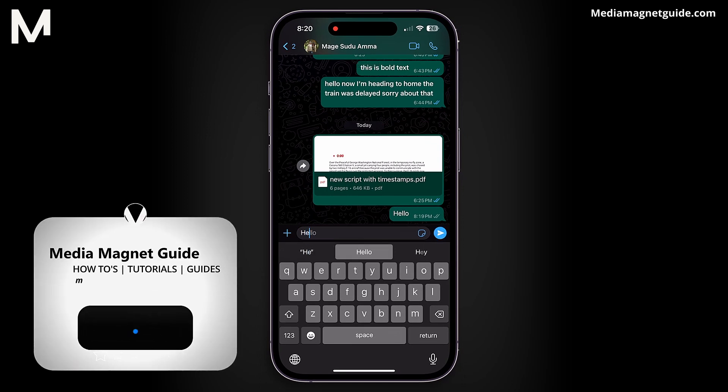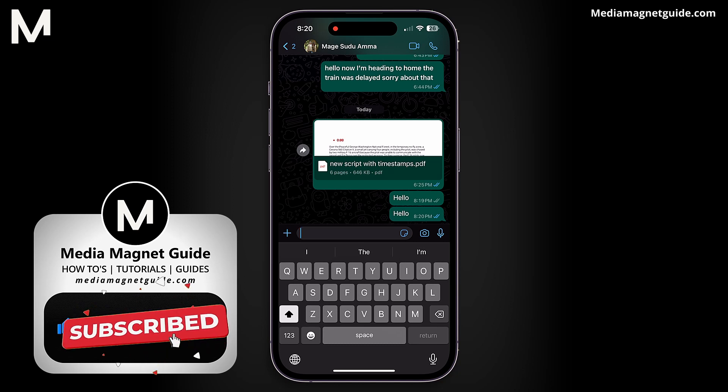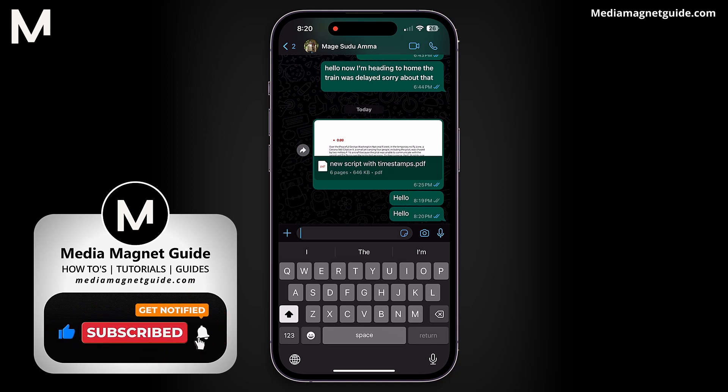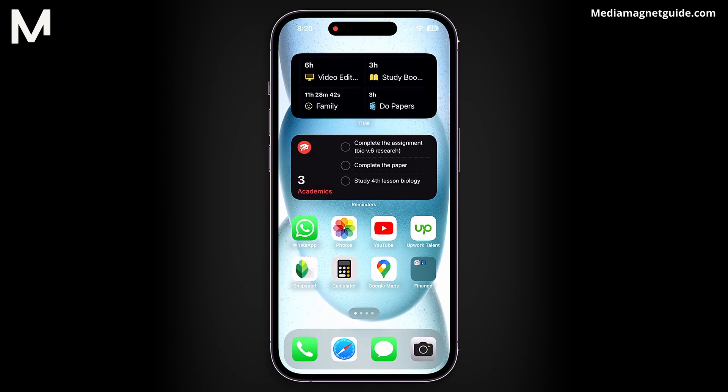If you found this tutorial helpful, please take a moment to like, comment, and subscribe. Your likes and comments inspire us to create more content like this, and subscribing ensures you won't miss our future tutorials. Thank you for watching, and I'll see you in the next video. Don't forget, you can find more tutorials at our website, MediaMagnetGuide.com.